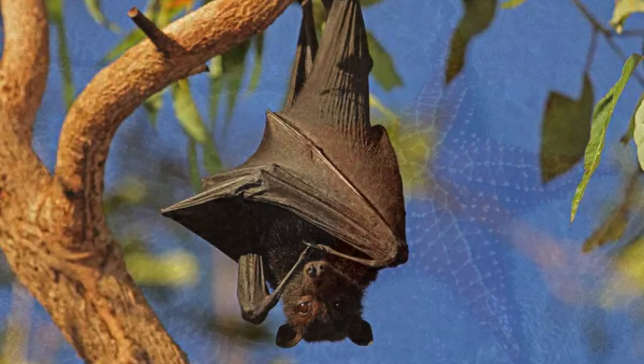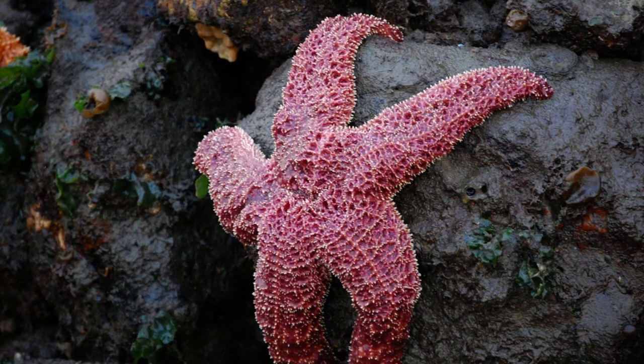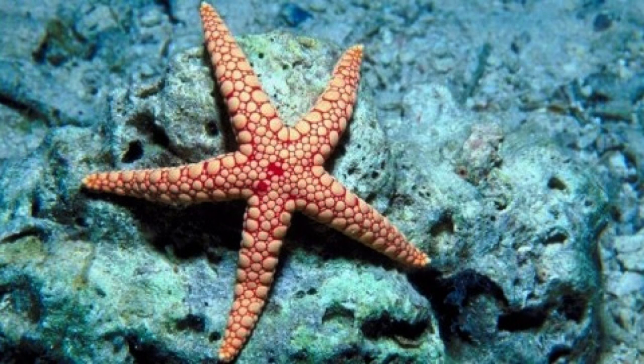Number five on the list is regeneration, which allows animals to regenerate lost body parts, enabling them to recover from injuries and continue their lives. Take the starfish, for example. When a starfish loses one of its arms, it has the remarkable ability to regenerate a new one.